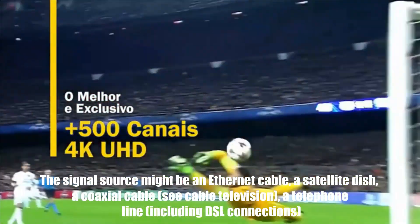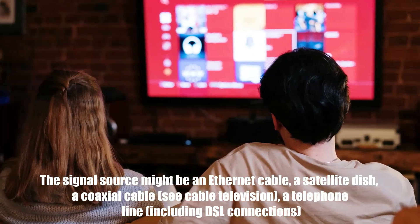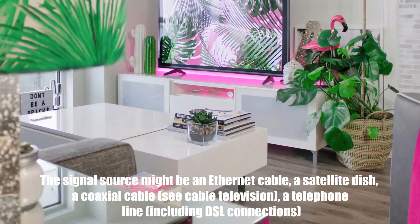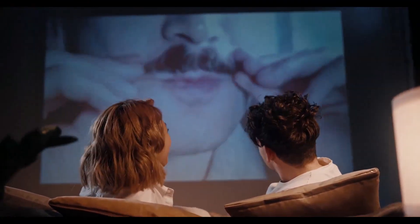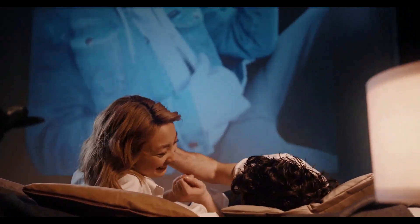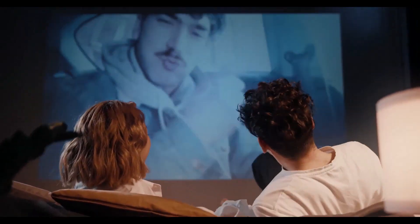The signal source might be an Ethernet cable, a satellite dish, a coaxial cable, a telephone line including DSL connections, broadband over power lines (BPL), or even an ordinary VHF or UHF antenna. Content, in this context, could mean any or all of video, audio, internet webpages, and interactive video games.